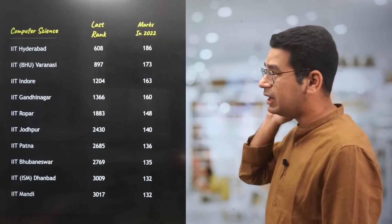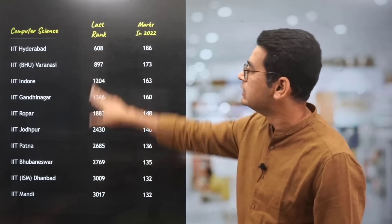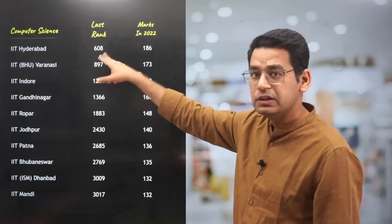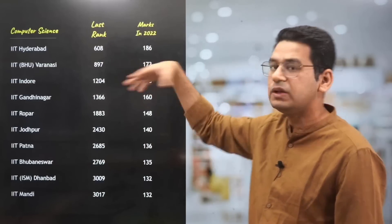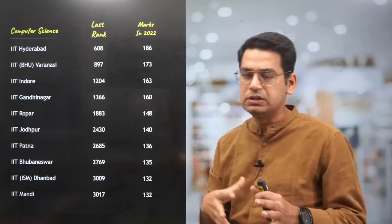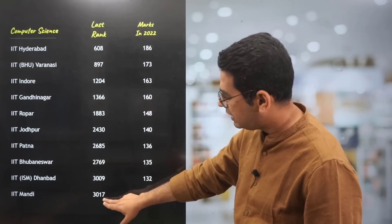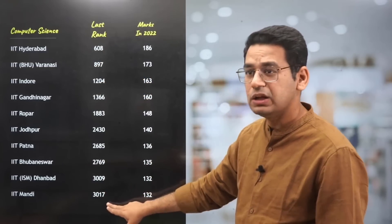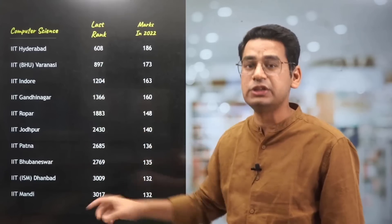Second generation IITs — IIT Hyderabad is catching up very, very quickly. The closing rank difference shows that this year or maybe by next year, IIT Hyderabad will come up into the top seven, because of its vicinity to Hyderabad and all the software companies being there. The closing rank was 608, and the last was IIT Mandi which goes to 3017. So if you are focused on CS, under 3000 rank you can also get into a second generation IIT. But there are six more IITs — the third generation IITs.